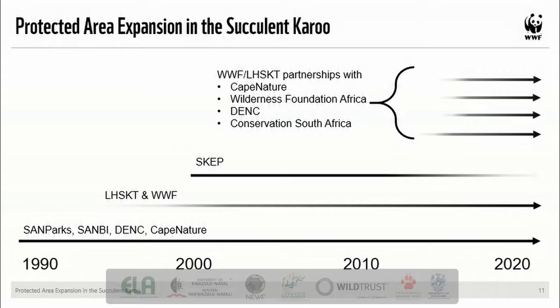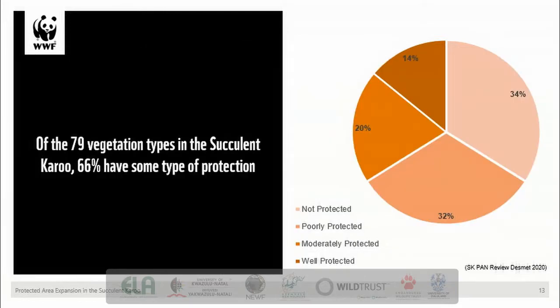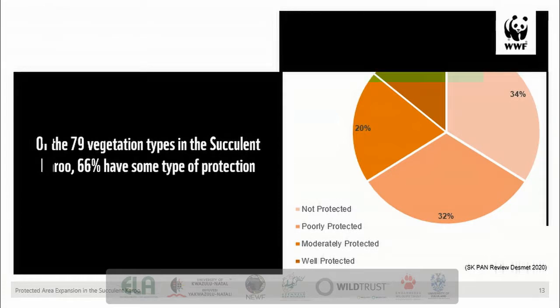These projects have been running for five years and are really starting to gain momentum. WWF recently commissioned a review of the Succulent Karoo Protected Area Network by Dr. Phil Desmott, to see how far we've come and what is left still to be done. Since 1993, the Succulent Karoo Protected Area Network has increased from less than 100,000 hectares to over 650,000 hectares. Across the biome, the national conservation target is now more than a third of the way to being achieved. Of the 79 vegetation types present across the succulent Karoo, two-thirds now have some type of protection, from not protected at 34% through to well protected at 14%.